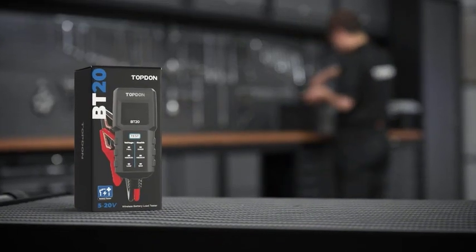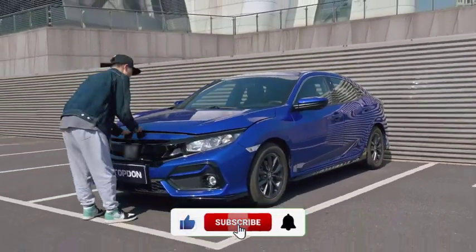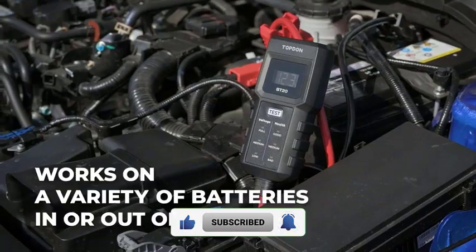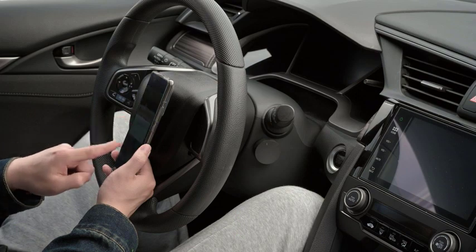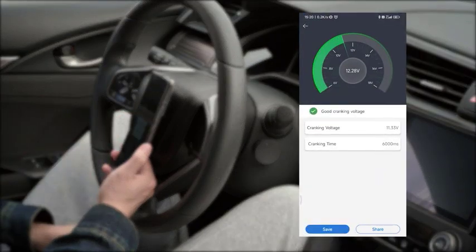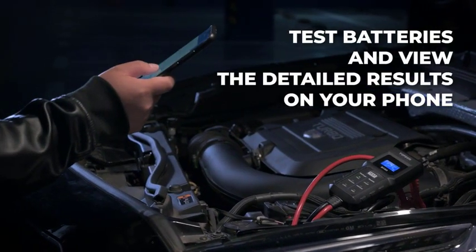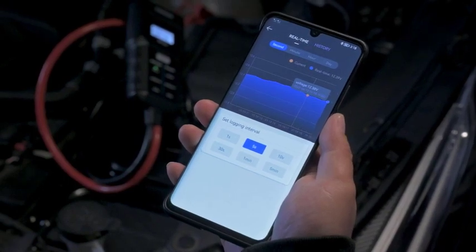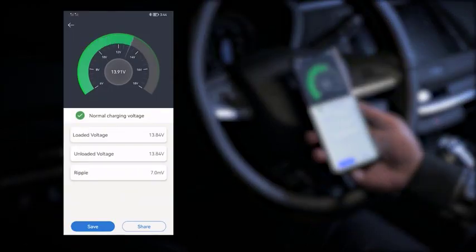With advanced conductivity testing technology, this battery tester does not compromise accuracy for speed and can determine battery health with up to 99.95% accuracy. It also offers the added security measure of reverse polarity and no-spark protection. This unique feature is designed to prevent accidental shocks, explosions, and other hazards associated with checking car batteries for performance.